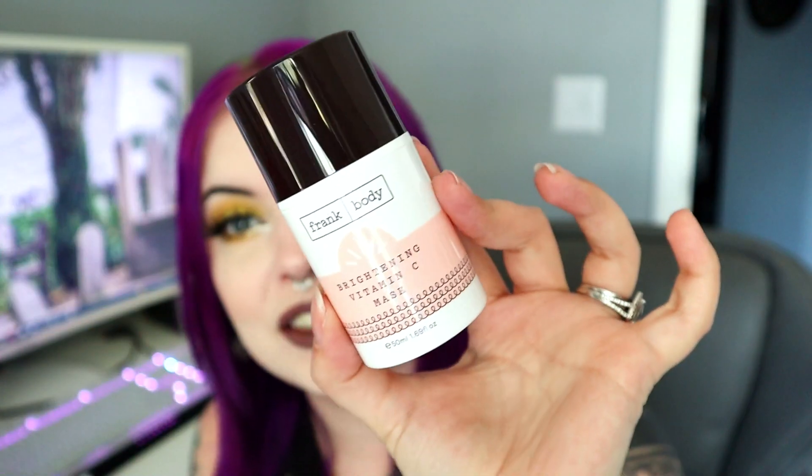Lastly in the base box we have something from Frank Body — the Vitamin C Brightening Mask. We've had a lot of vitamin C products lately which kind of scare me because I once had a bad reaction to vitamin C and that's all I think about. This retails for $19.95 and it's a big pump. The packaging is really thick — it reminds me of a big deodorant. But this is the last thing in the base box.